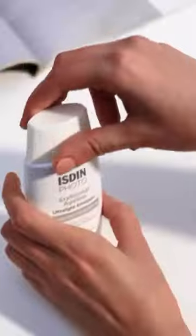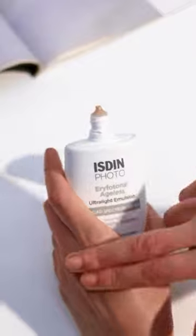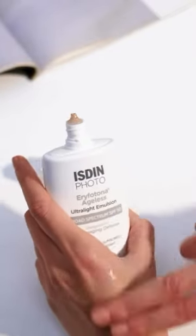The Ageless is actually a tinted sunscreen specially formulated for all skin tones and designed for photo aging defense. These are going to be magical all year round — you need to use it.